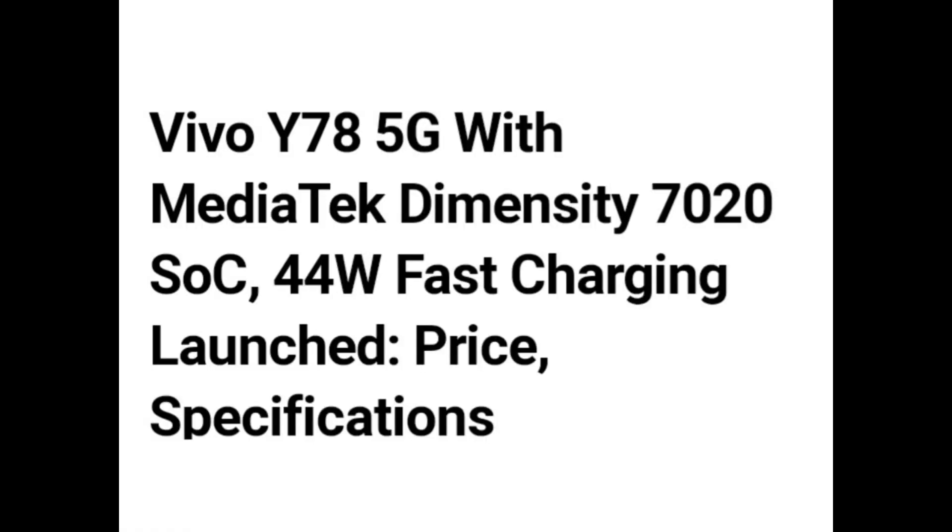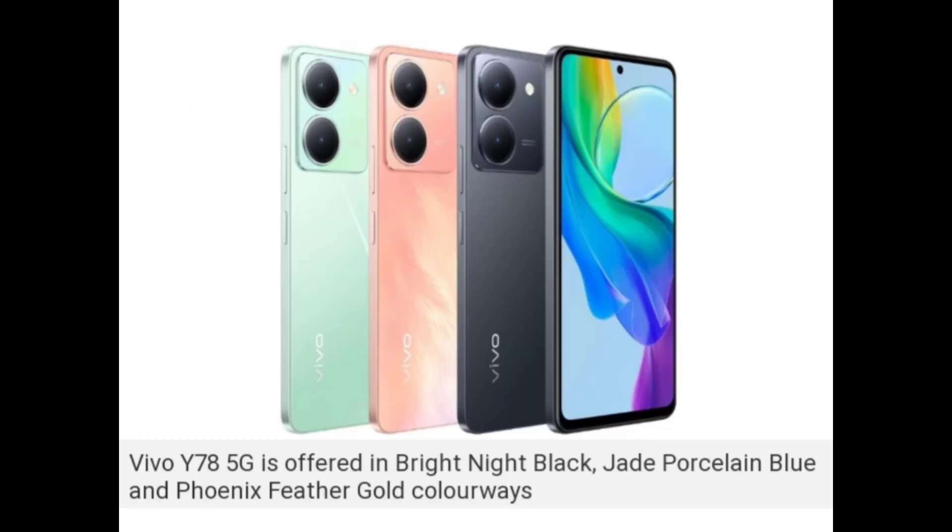Hello guys, Vivo Y78 5G with MediaTek Dimensity 7020 SoC and 44W fast charging has launched. The price and specifications are quite good.